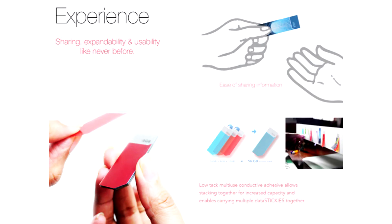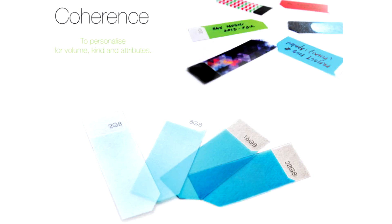The device uses a special conductive adhesive that sticks them to the ODTS and serves as the medium that transfers the data. The special low-tack, pressure-sensitive adhesive is capable of being reused without leaving marks, like a repositionable note. When the Datastickies are being read by the device, their edges light up. They come in various colors and patterns that make data segregation according to type and size easier.